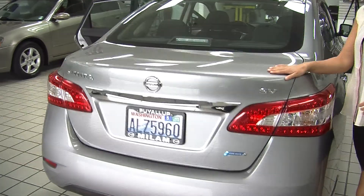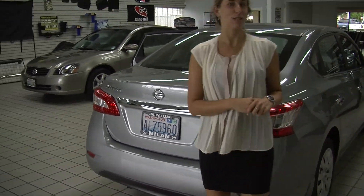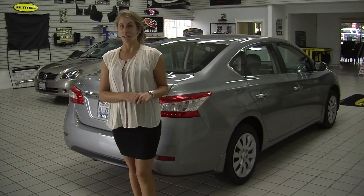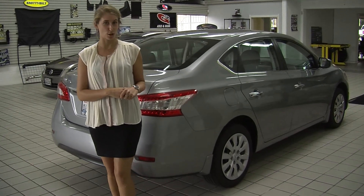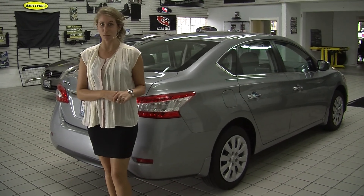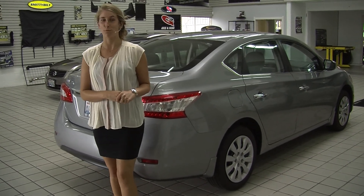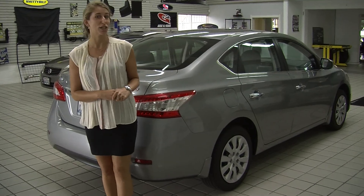All of our inventory here at Milo Mazda goes through a thorough safety inspection. They are beautifully detailed so you can purchase with confidence. Give us a call today to set up a test drive with one of our professional sales representatives at 855-652-9100. Thank you for clicking on our virtual tour.